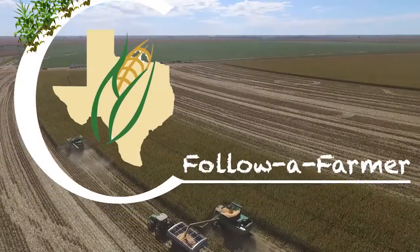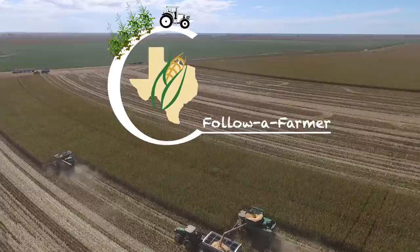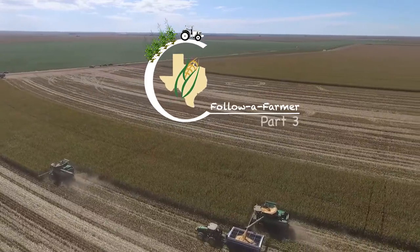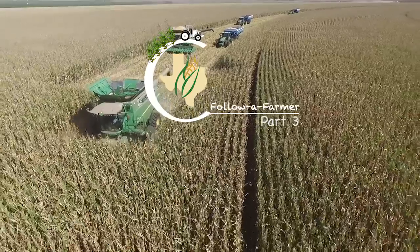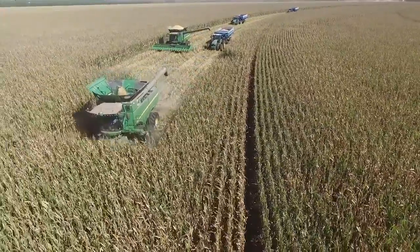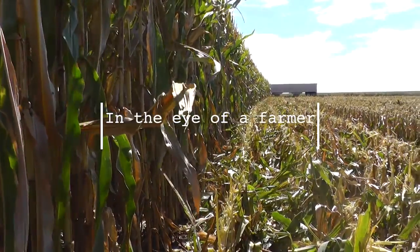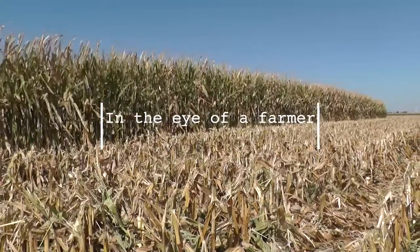All of our fields are different — some fields are better than others — but typically year in year out you kind of get a feel for each field on its individual basis. The first thing I see when I look into a cornfield is maturity. That's the first thing I notice, and you can tell so much by just gazing into a field.